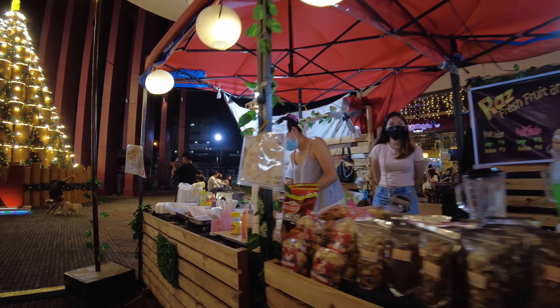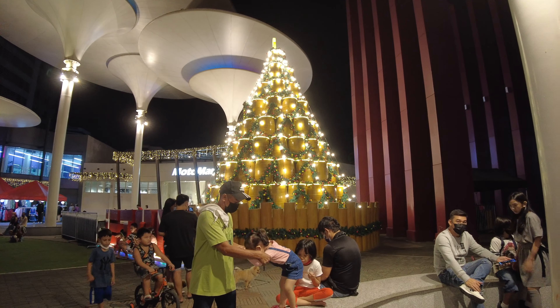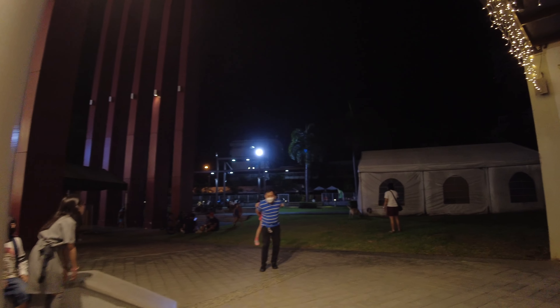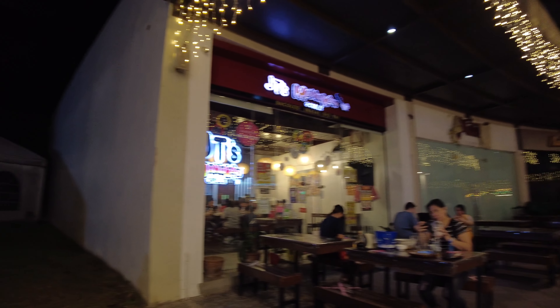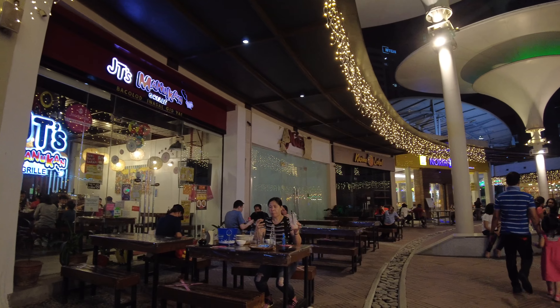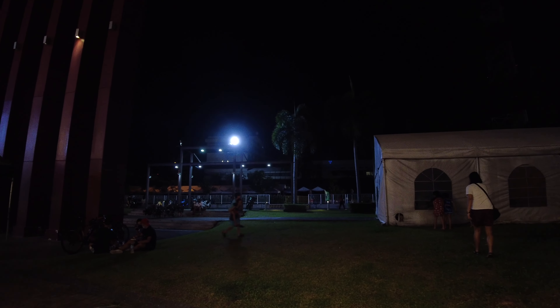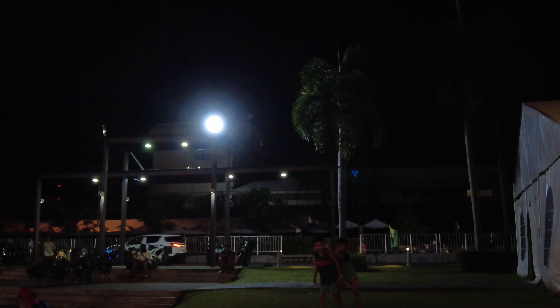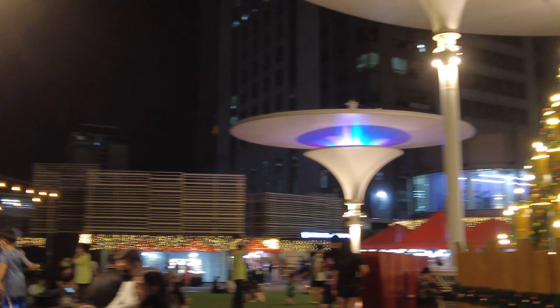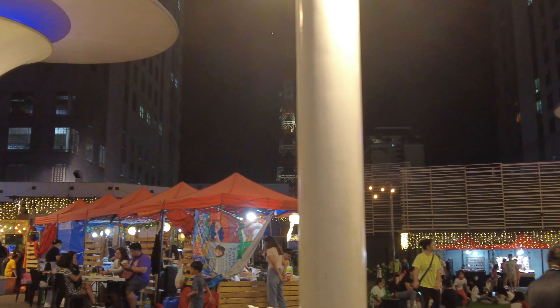Here's a closer view of the Christmas tree installed here, already lit up at this time. Up ahead is the new location of the Sunday market, and we will be exploring that in another video at another time.